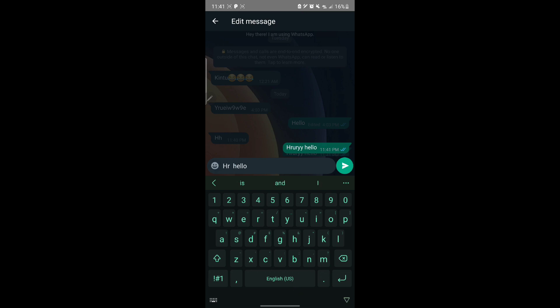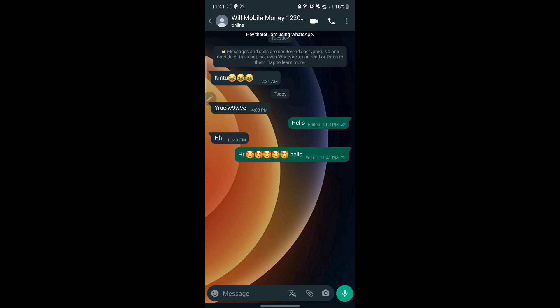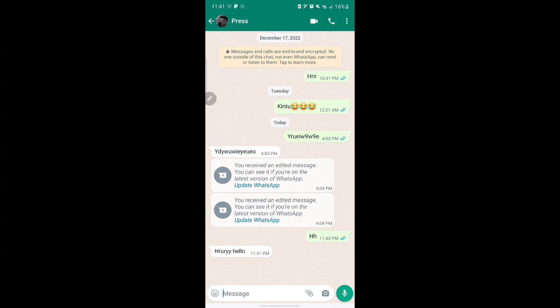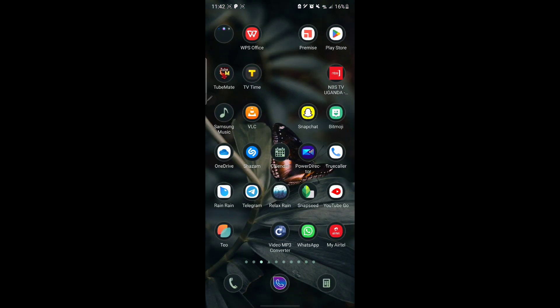I clear the message and add some emojis. You can see the message now shows an icon that says 'Edited.' But if I go to my other WhatsApp which has not yet updated, it says: 'You received an edited message. You can see it if you are on the latest version of WhatsApp.'